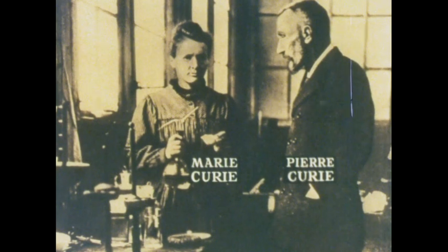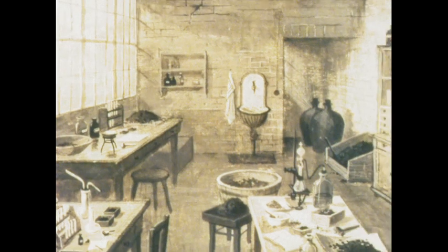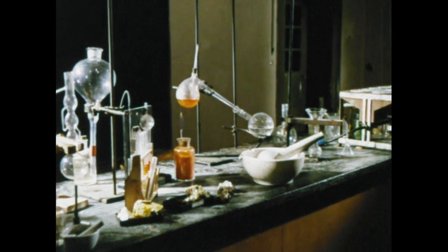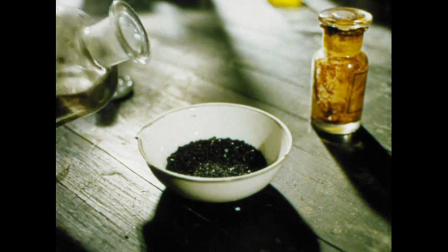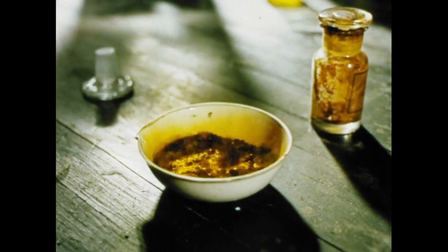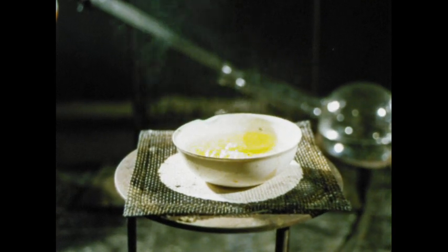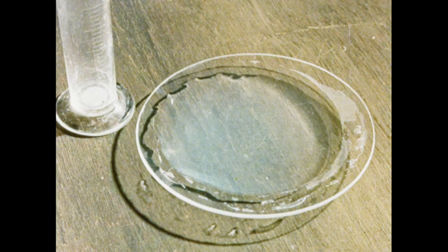But pitchblende consists of many compounds and contains many other substances beside uranium. So Marie Curie and her husband Pierre set out to isolate the substance in pitchblende which was causing the radiation. This meant processing large quantities of the mineral. To do this, the Curies set up their laboratory in an old shed, where they began the long job of dividing pitchblende into its components and analyzing them. First it had to be pounded into a powdered form, which was dissolved in acid, and various techniques were used to isolate the radioactive elements. The final solution was allowed to crystallize, and eventually two powerful radiating substances were found.